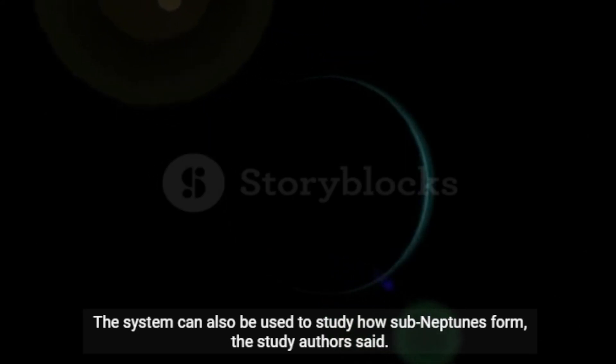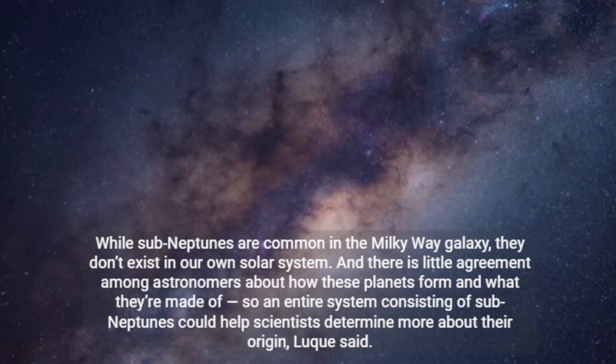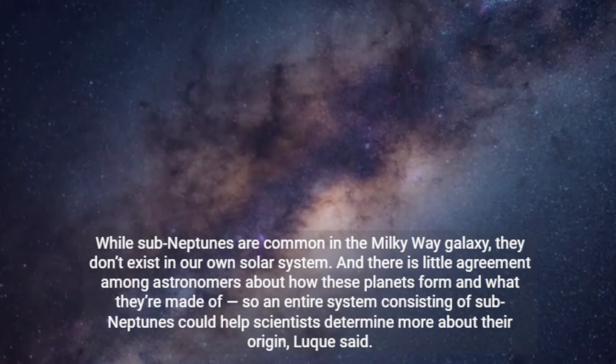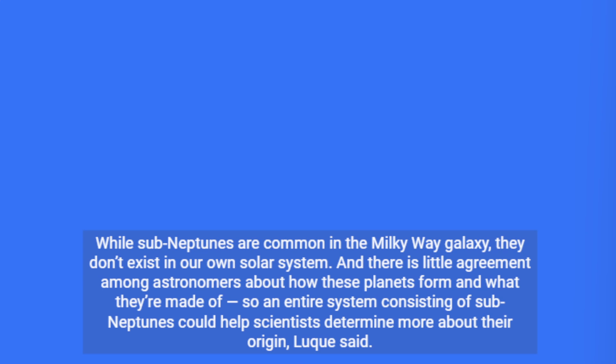The system can also be used to study how sub-Neptunes form, the study authors said. While sub-Neptunes are common in the Milky Way galaxy, they don't exist in our own solar system. There is little agreement among astronomers about how these planets form and what they're made of, so an entire system consisting of sub-Neptunes could help scientists determine more about their origin, Luque said.